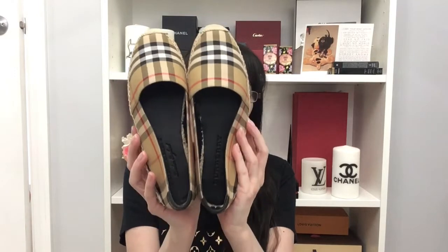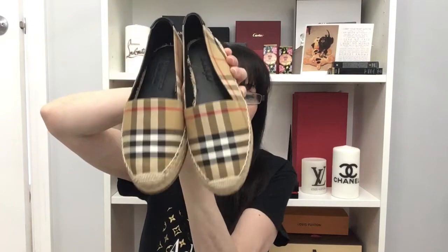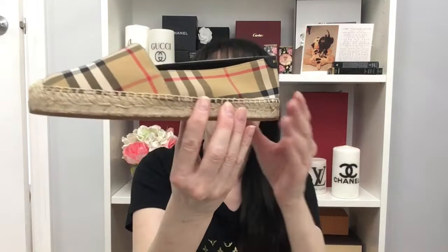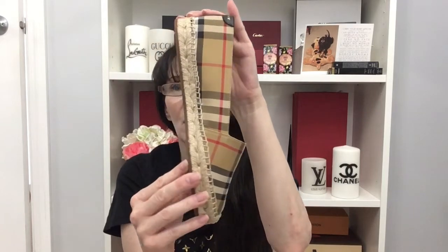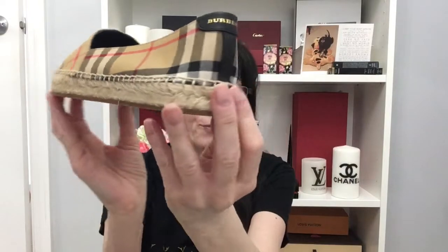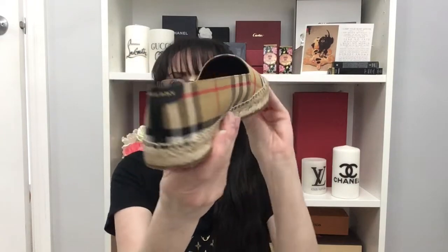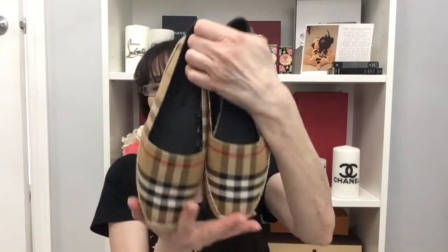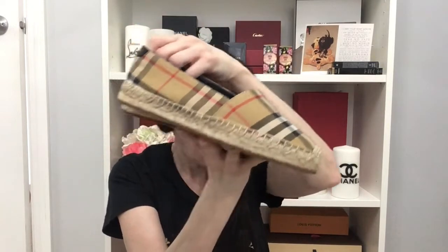A couple of my March favorites are new to me, purchased from this fashion house — my Burberry espadrilles. I get so many compliments on these. I don't know why I haven't purchased from this fashion house before, but I definitely will be purchasing again. They are canvas, no leather, and I believe they have the old 70s pattern. They go with pretty much everything. It doesn't matter if they're a no-name brand or Chanel — I feel they're a great investment.